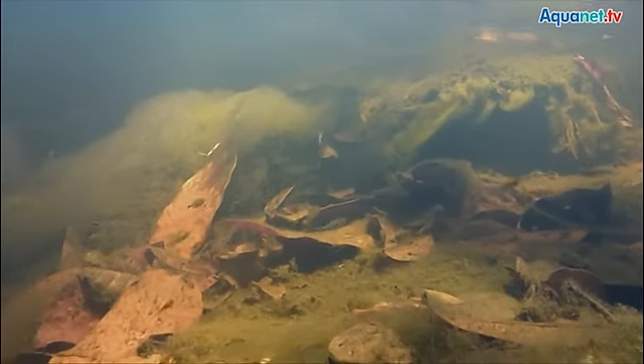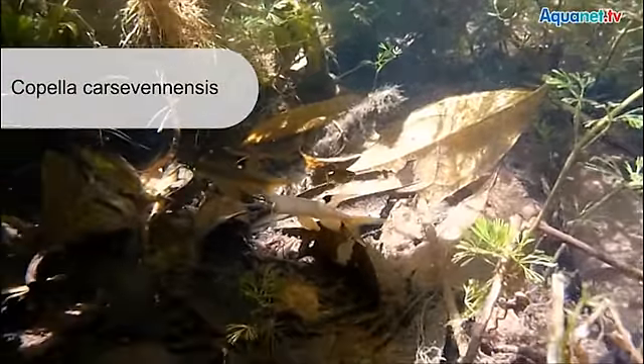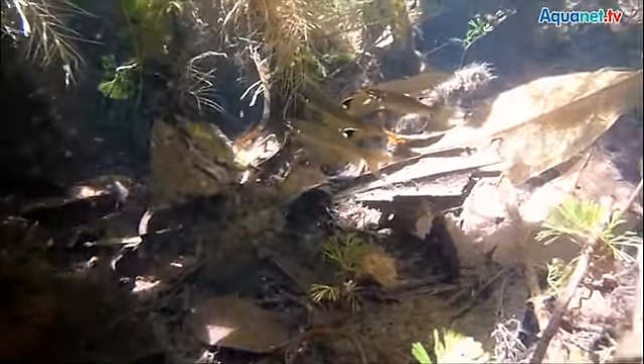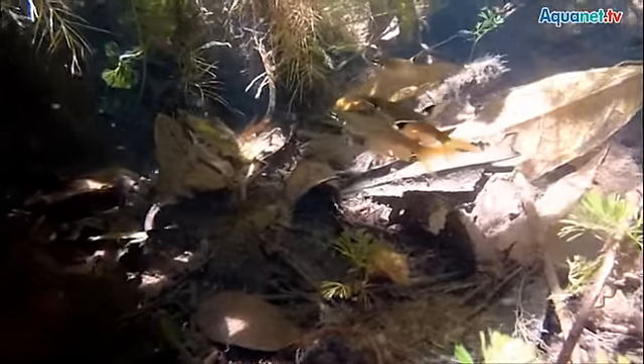A little less well known but at least as interesting is Copella casavenensis, a splash characin hitherto only found in French Guiana. The species lives in sunny and warm areas of smaller flowing waters that often also have plants. Their natural coloration is striking, though in the aquarium these fish are unfortunately not that colorful.